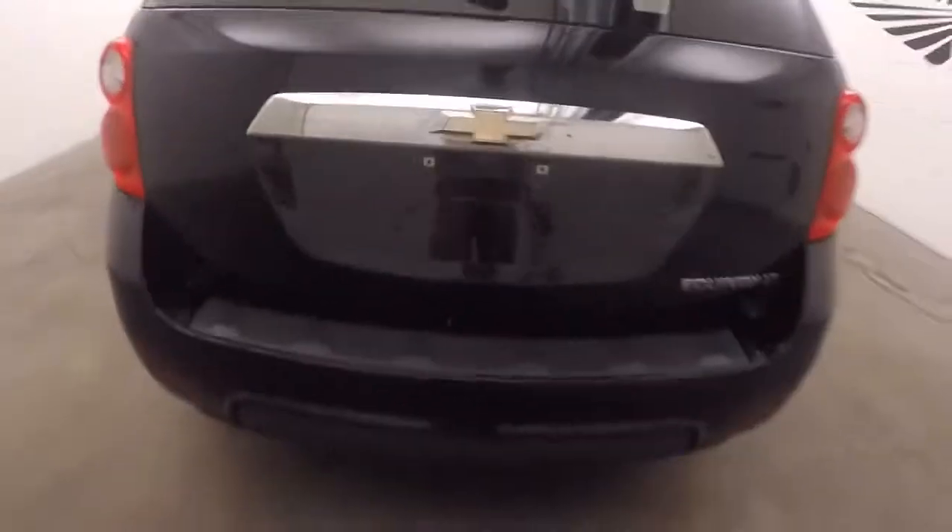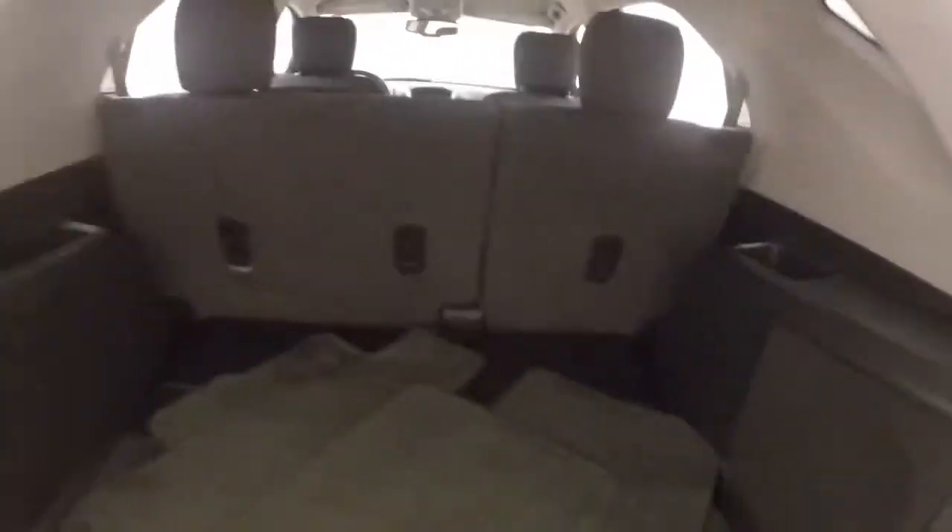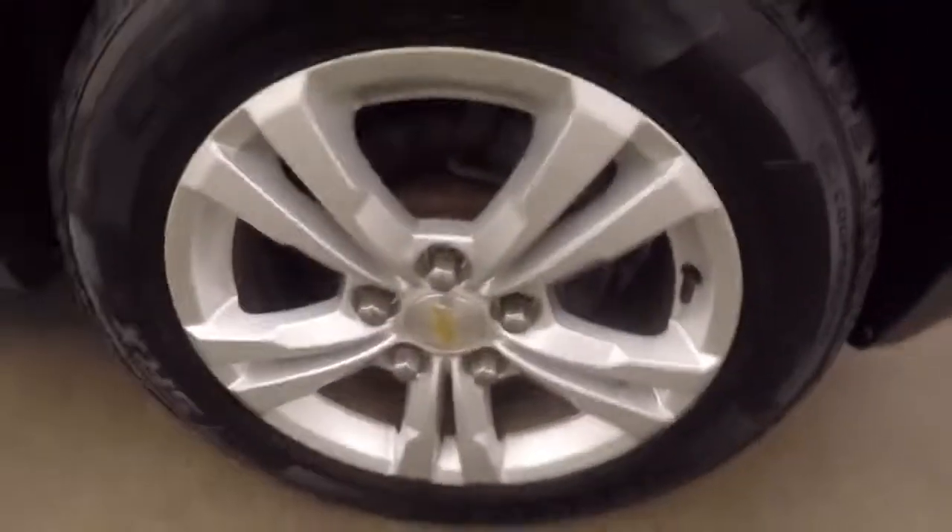Come around to the back here, look inside. Like all Equinoxes, they have great cargo space in the back. When the seat's folded down, even more. You've got nice alloy wheels, good tires, materials in good shape.